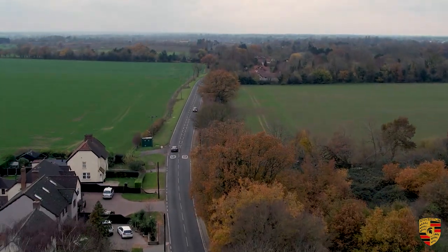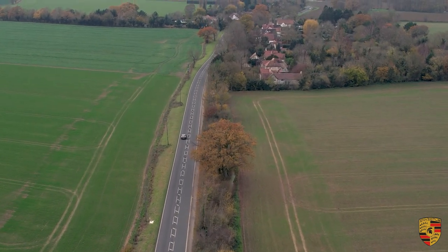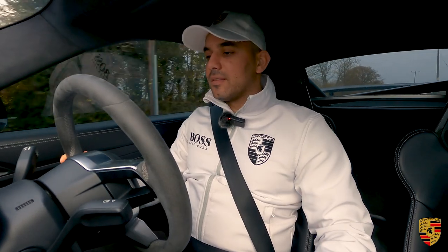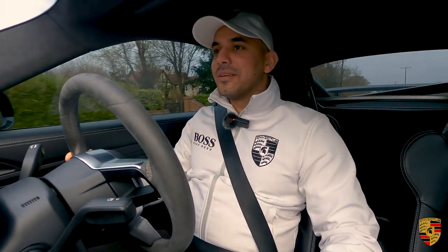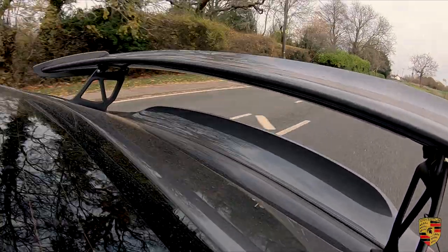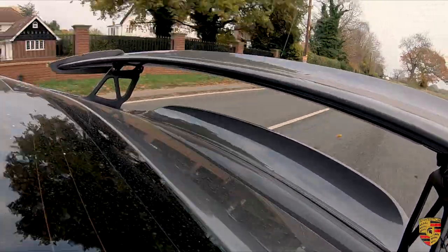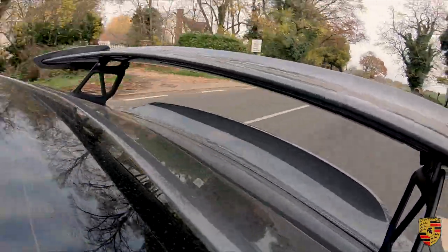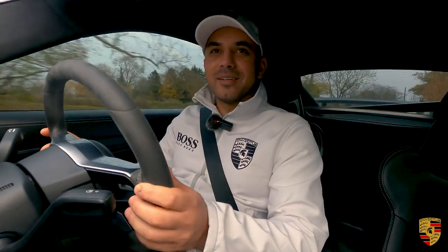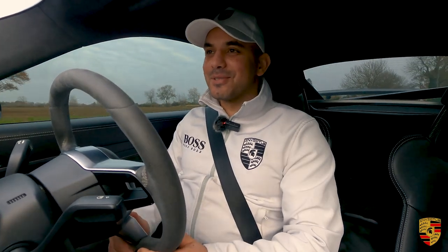This is with the sports exhaust off. Let's press the sport button — the valves are switched on and the sports chassis controls are on. That exhaust sound is so much deeper. And the auto blip, the rev-matching that you get from the GT4, is so satisfying.